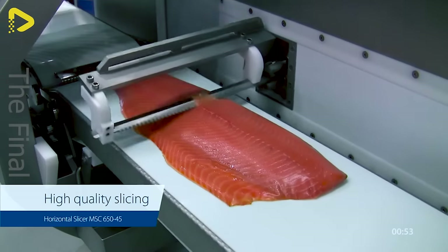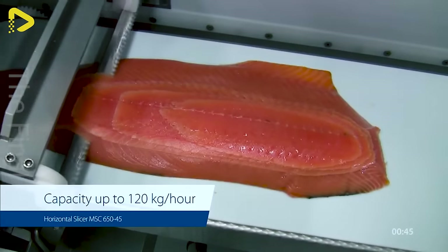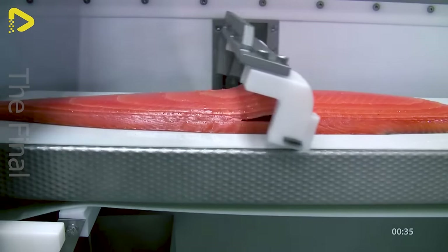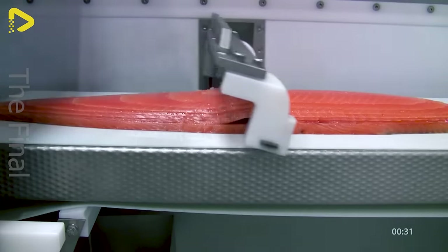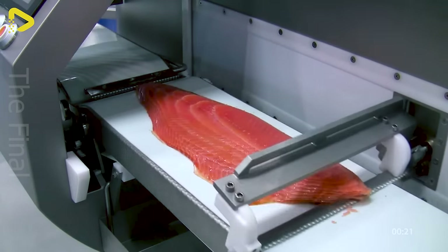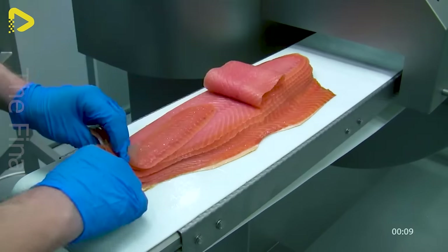Elevate your fish processing game to new heights with the MSC-650-45, the latest and greatest version of the LS-650-45 slicing machine. With superior enhancements, the MSC-650-45 delivers efficiency and precision like never before.